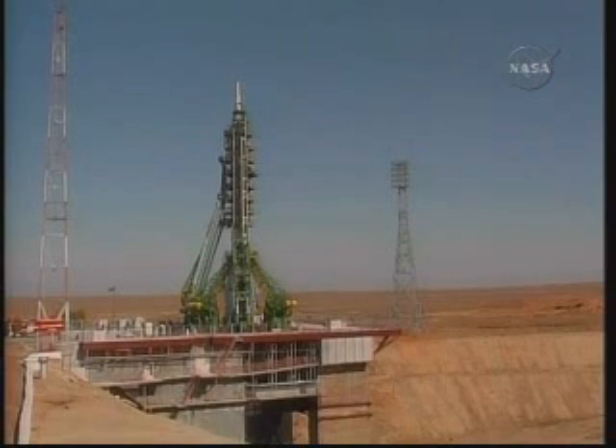The Soyuz capsule was mated to its booster three days ago, and the Soyuz rocket, which stands 162 feet tall and weighs 680,000 pounds, was transported by rail car to the launch pad at dawn on Monday. That launch pad is the same one used more than 48 years ago to support the launch of Yuri Gagarin, the first human in space, on April 12, 1961.